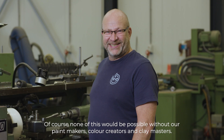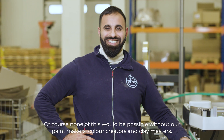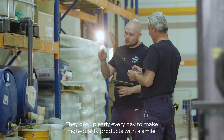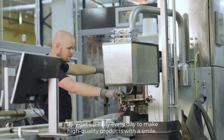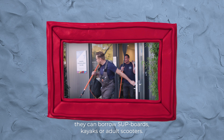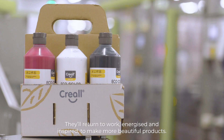None of this would be possible without our paint makers, color creators, and clay masters. They get up early every day to make high-quality products with a smile. To free their inner child and enjoy time off with their loved ones, they can borrow SUP boards, kayaks, or adult scooters — and they'll return to work energized and inspired to make more beautiful products.